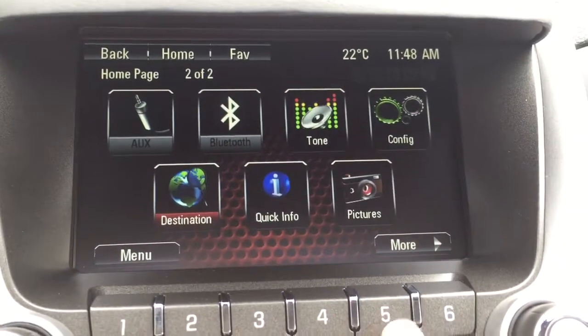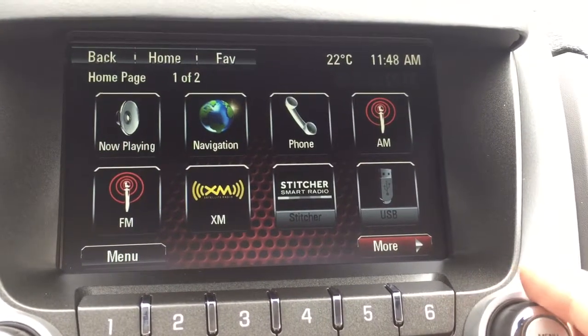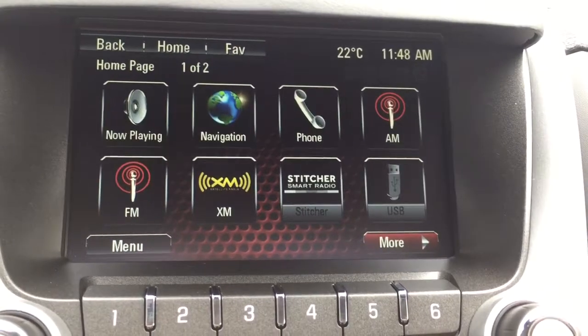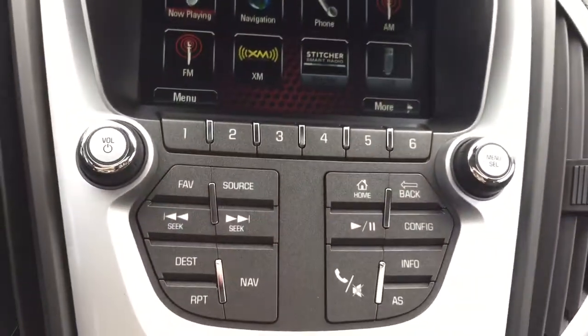You can also connect your mobile device to the vehicle to listen to music. You can do so using USB, auxiliary, or Bluetooth. Taking a look now at the buttons below the screen.